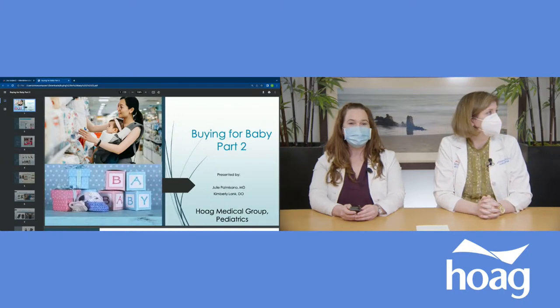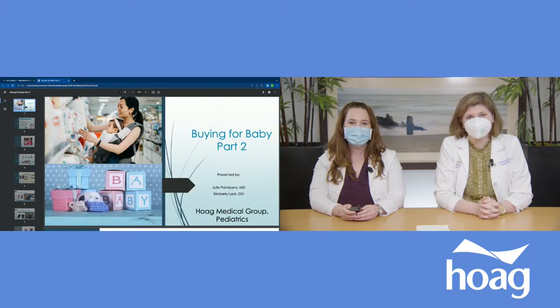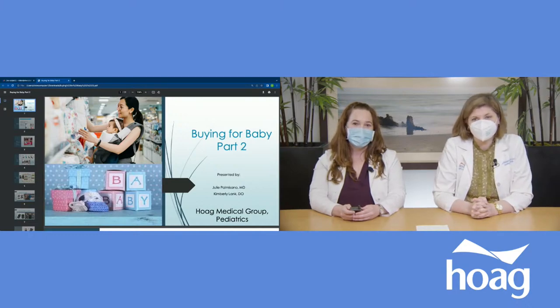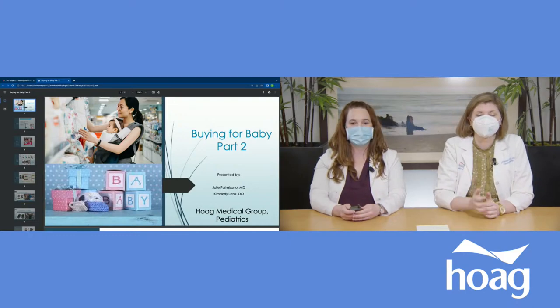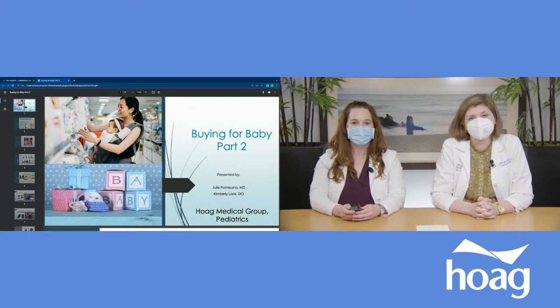Hi, everyone. My name is Dr. Kimberly Lank. I'm a pediatrician. I work for Hogue Medical Group in Huntington Beach. And this is my colleague, Dr. Julie Palmisano. We are excited to be here today to talk to you about Buying for Baby Part 2. We are both pediatricians and mothers, so we're hoping to offer a nice perspective when it comes to these products. If you have any questions, feel free to type them in and hopefully at the end we'll be able to answer all of them.